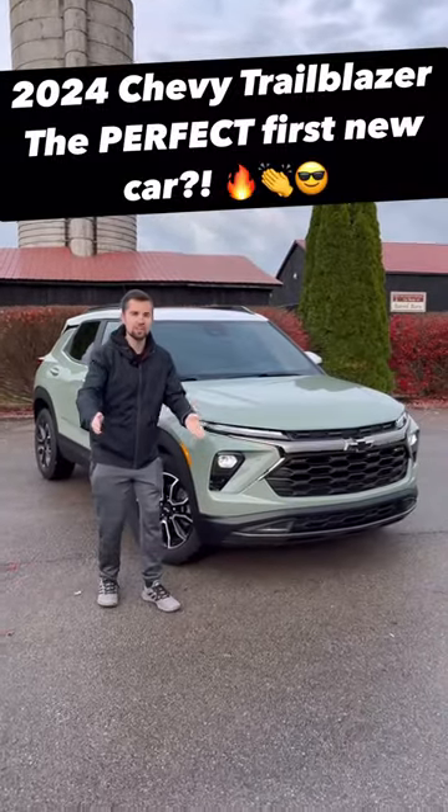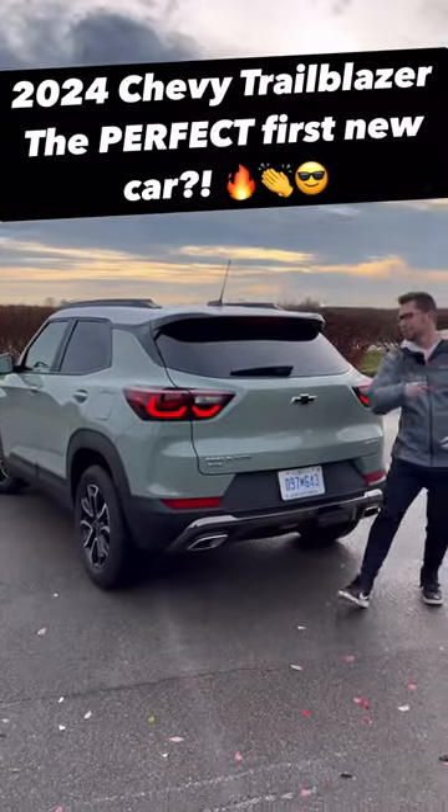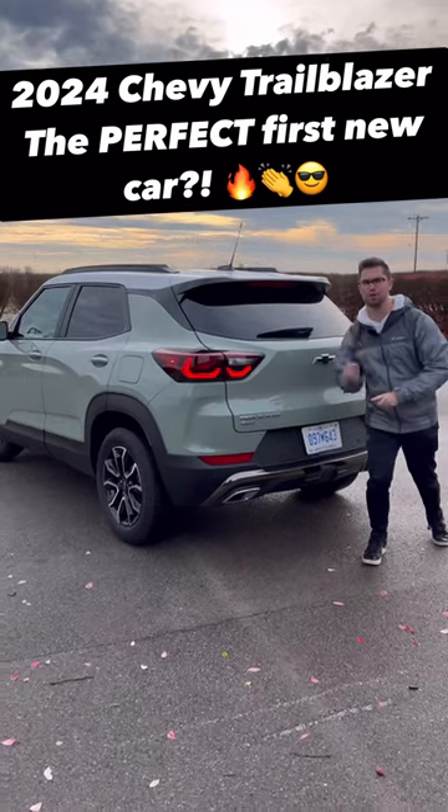This is the refreshed 2024 Chevy Trailblaze, and we're going to show you five reasons why this might just be the perfect first new car.